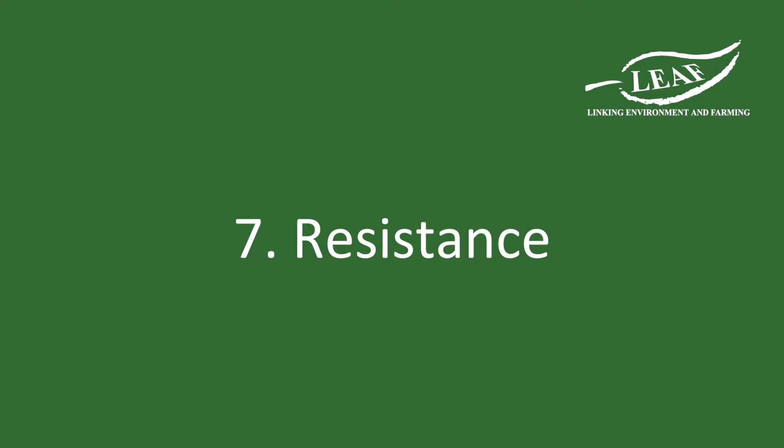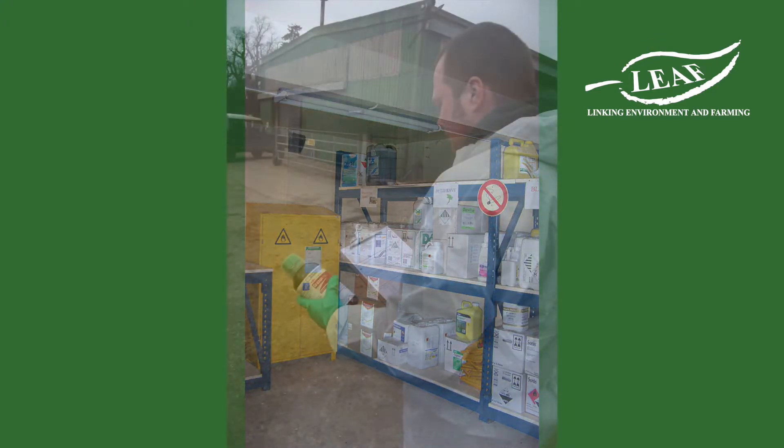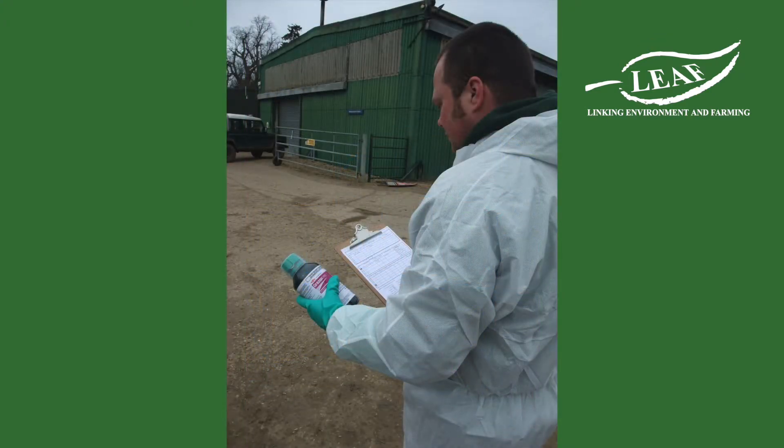The other factor that is important to consider is resistance. Where there is a risk of pest resistance and regular controls are required, anti-resistance strategies need to be applied.